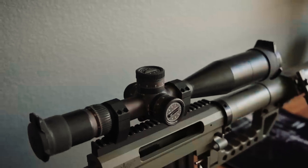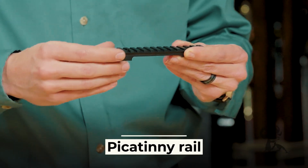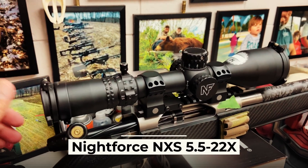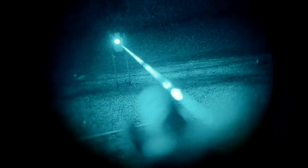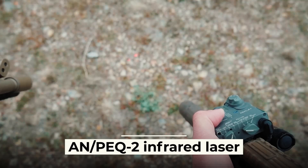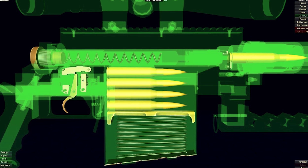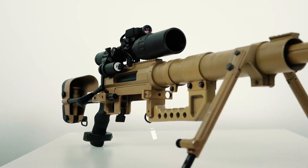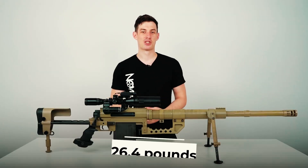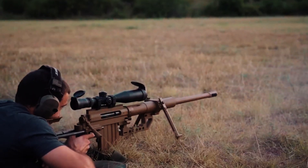The rifle is not equipped with open sights, but a standard Picatinny rail is used to mount optics. The standard scope used with this rifle is the Nightforce NXS 5.5-22x, which can be supplemented with the AN/PVS-14 night vision module and the AN/PEQ-2 infrared laser for target illumination. Ammunition is fed from a seven-round magazine, and the rifle weighs 26.4 pounds without a telescopic sight. Low recoil, long range, and rapid fire have made this rifle a favorite weapon of the U.S. military.